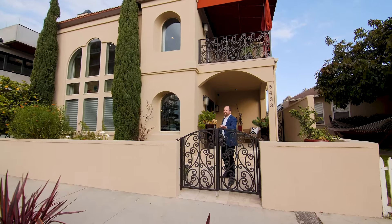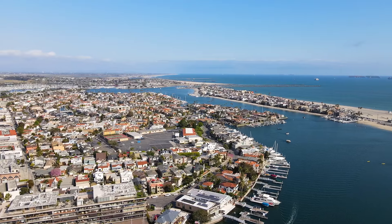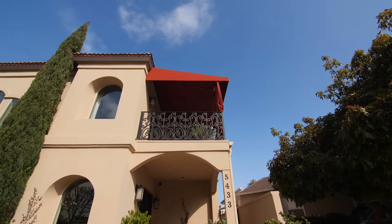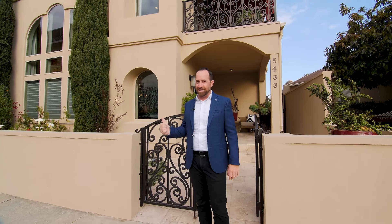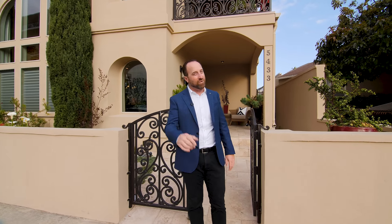Charming, eclectic, and fun, this waterfront community is known as Naples Island. And with contemporary finishes and a Mediterranean flair, 5433 East Toledo will definitely spice up your life. I'm Steve Nader of Beach Team Real Estate. I can't wait to show you around.